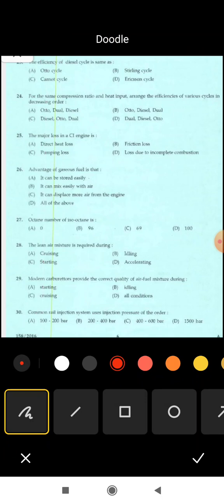Next is 25th question: the efficiency of diesel cycle is the same as that of — options are: Otto cycle, Sterling cycle, Carnot cycle, Ericsson cycle. Correct answer: option B, Sterling cycle. The efficiency of the diesel cycle is the same as that of the Sterling cycle.